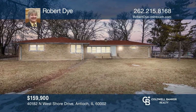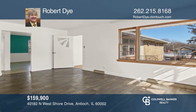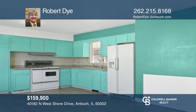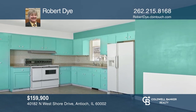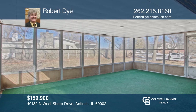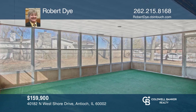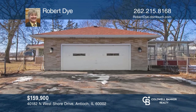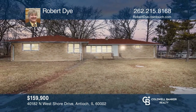Well-constructed, roomy, and open, all-brick ranch on four lots, steps away from Loon Lake. Home has a new roof, heated garage, fully fenced yard, and four-season room to kick back and relax. Four separate tax parcels leave the possibility of future land division or just keep the large yard all to yourself. Schedule your appointment today — Robert Dye is ready to answer any questions you may have.